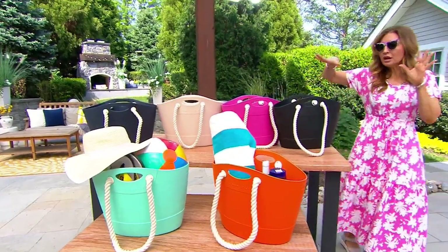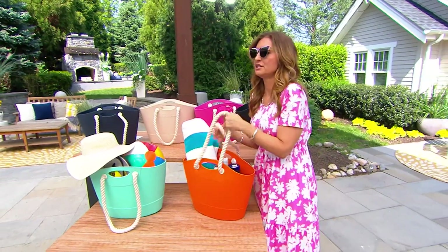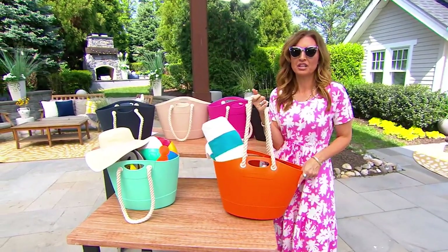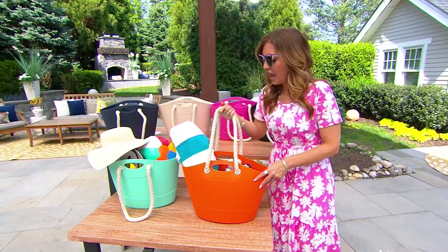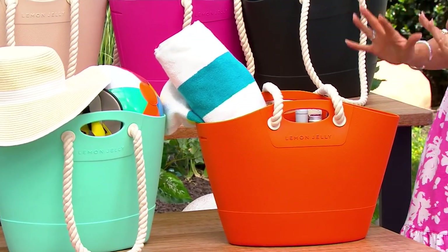I looked up this bag online and I thought I had a sense of what I was getting into — I had no idea. You guys, this is infinitely better than anything I expected just from looking at a graphic. This is a brand called Lemon Jelly.